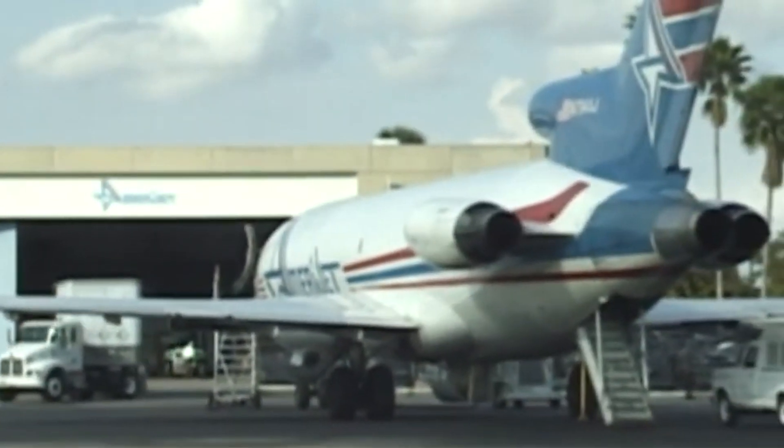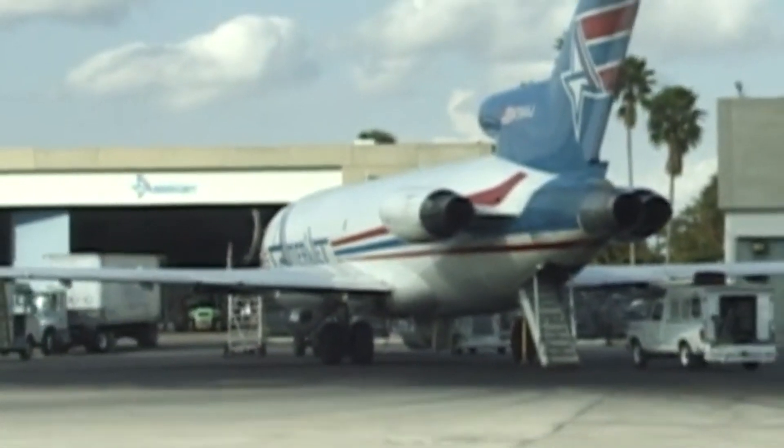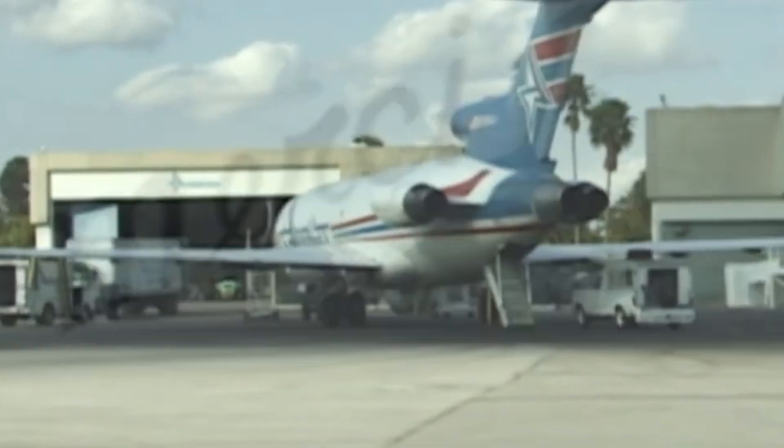In the 1970s and 1980s, stricter noise regulations, particularly in the United States and Europe, targeted older aircraft with noisier engines. The JT-8D engines were not compliant with Stage 3 noise standards introduced by the FAA in the late 1980s, prompting airlines to either retrofit their 727s with hush kits or retire them in favor of quieter, newer models.